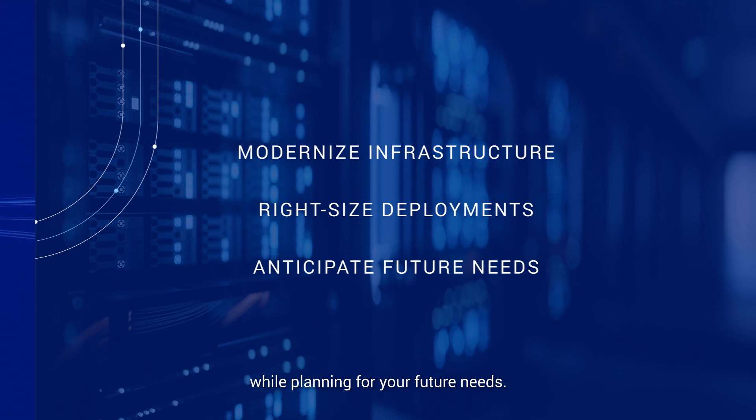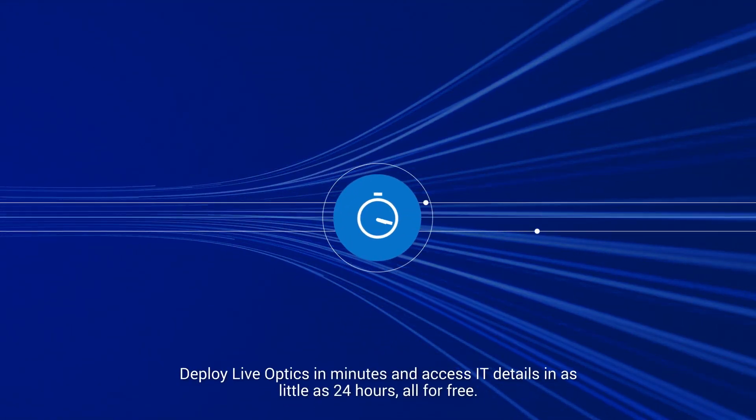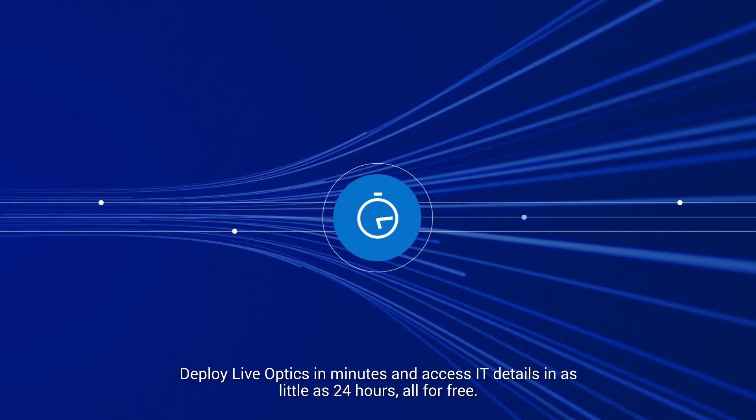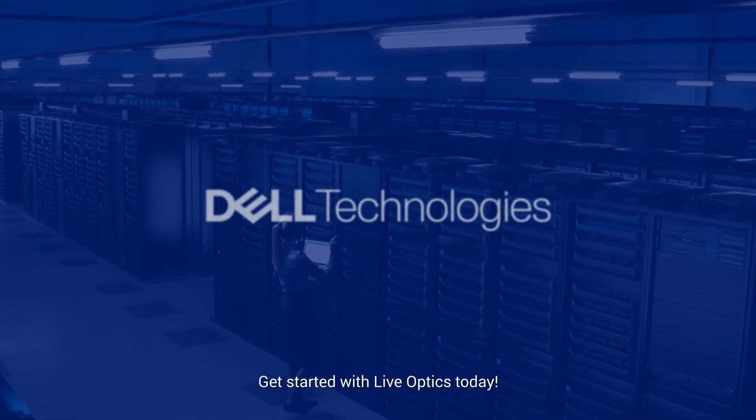Deploy LiveOptics in minutes and access IT details in as little as 24 hours, all for free. Get started with LiveOptics today!